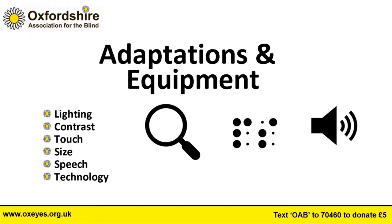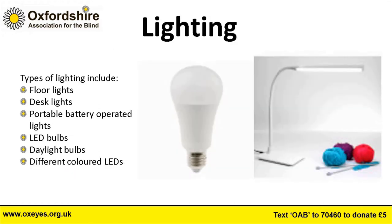We're going to look at a few different areas: lighting, contrast, touch, size, speech, and technology. I'm going to hand over to Guy now. Can you hear me, Guy? You're a little bit muffled but audible, so you might have to speak up. Okay, perfect — I'll hand over to you now.